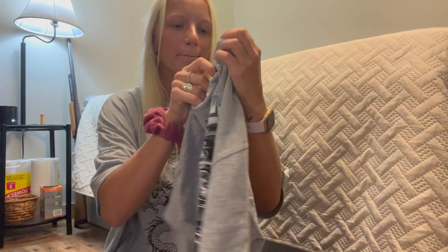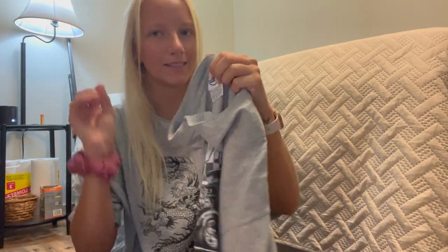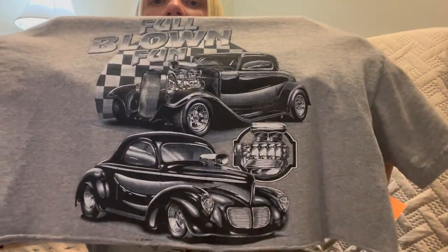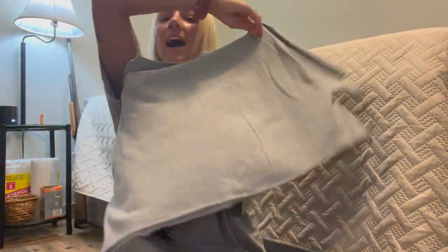I love this t-shirt — someone obviously cut it themselves, but I think I've seen this brand before: Delta Magnum Weight, which I think is like an original, expensive, good-quality brand. It's a big crop top t-shirt with these cute little cars on it and it says 'Full Blown Fun.' I just love this — I think it's cute, I would wear it to a concert or something.